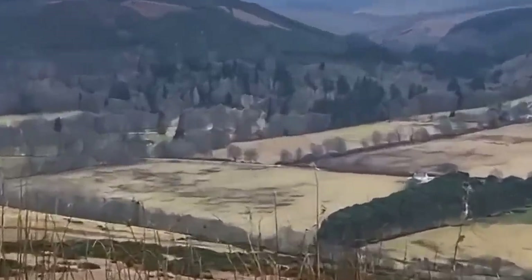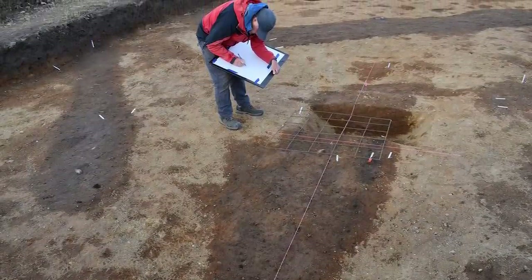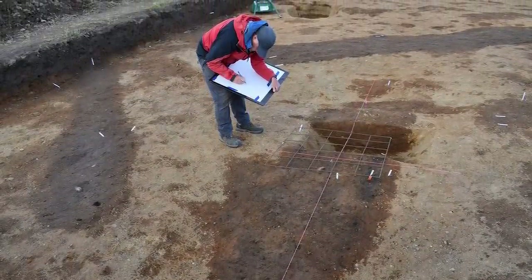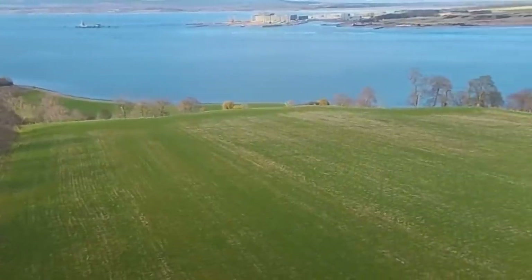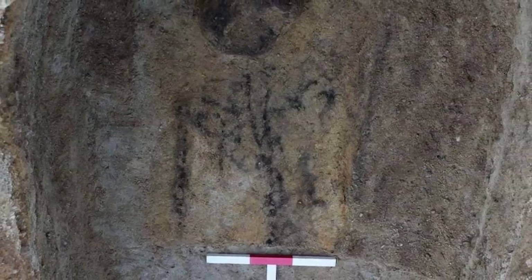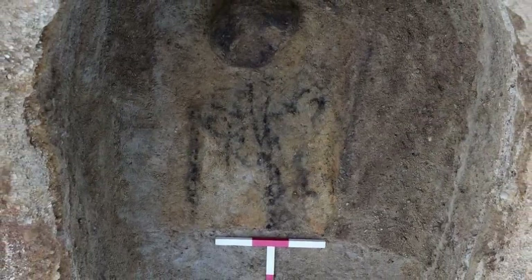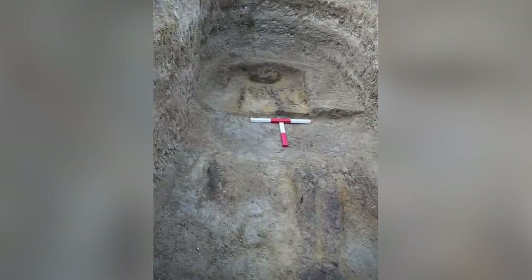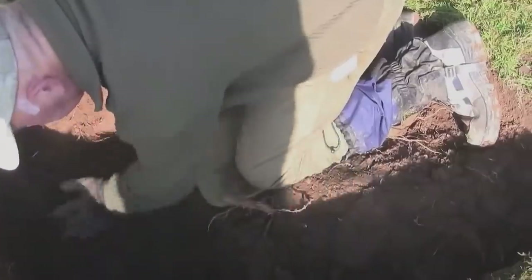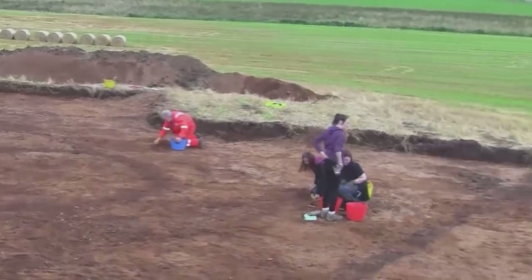The soil in the region is highly acidic, so it's rare for bones to survive long after they're buried. Because of that, very little has ever previously been learned from Terradale, despite the fact that it's the largest known Pictish burial ground in Scotland. The bones of the person buried here are little more than black stains on the ground, and the coffin they were buried with looks like little more than a shadow.